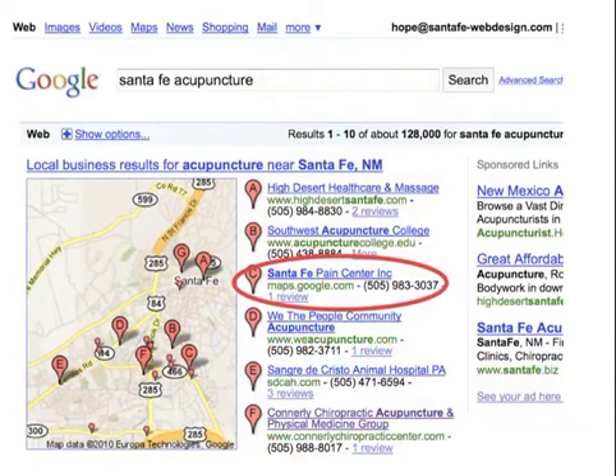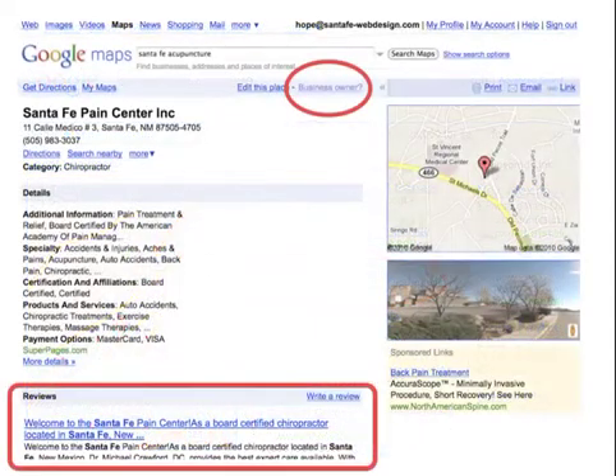Steve searched and found that on page one of Google the third listing doesn't even have a website — they just have a maps page on Google Maps. He clicked on it and found that the owner hasn't verified it yet and there's only one review, written by the owner. So we're thinking it's possible to get Steve on page one of Google without even having a website.